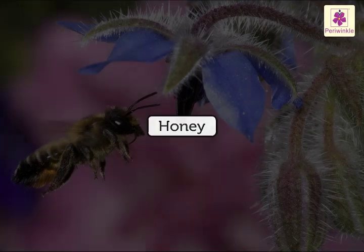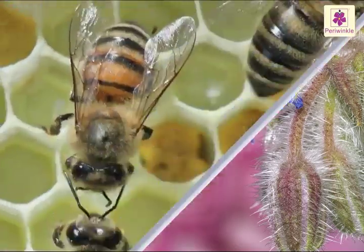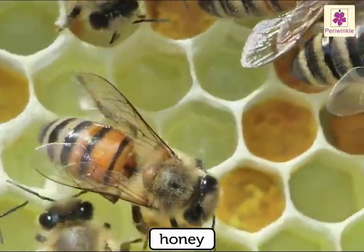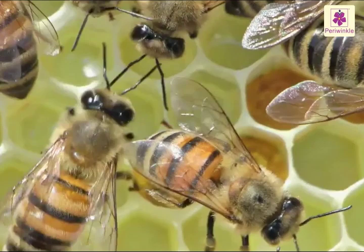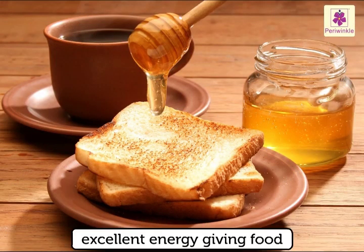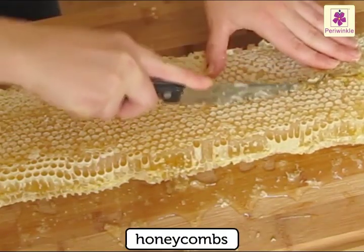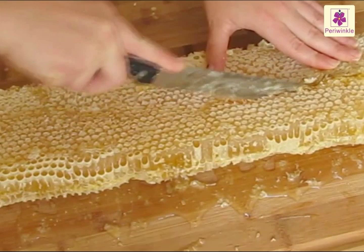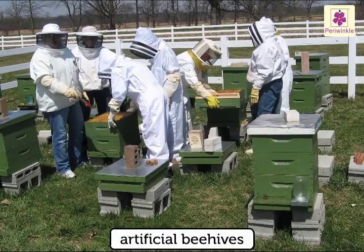Honey bees collect nectar from flowers and prepare honey in the honeycomb to feed young bees. Honey is an excellent energy-giving food. People collect honey from honeycombs. Nowadays, beekeeping has become very popular, and there are artificial beehives.